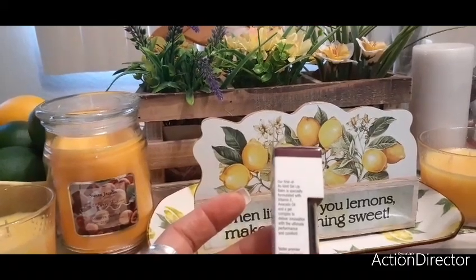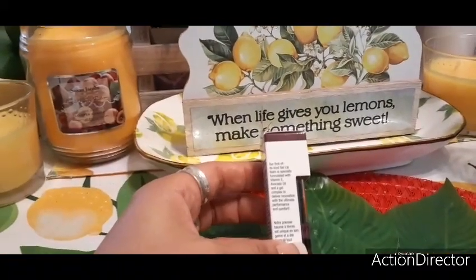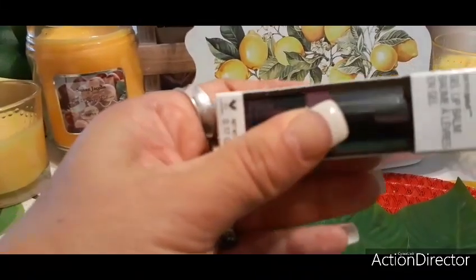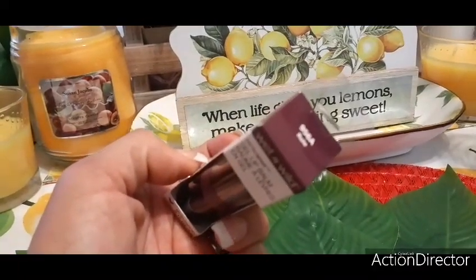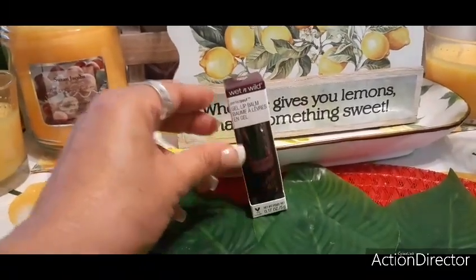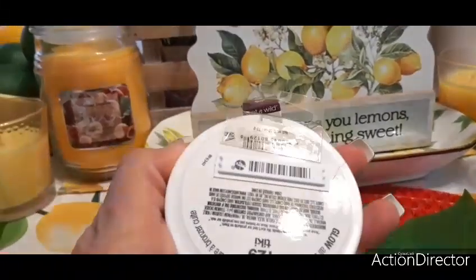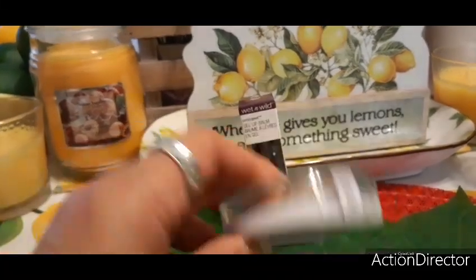It's their first-of-its-kind gel lip balm formulated with vitamin E, avocado oil, and a gel complex. This isn't exactly my color but I thought let's give it a try — the color is 'Rule,' which is a plum. There was only one left so I picked it up. I also found more Hard Candy — this is 'Glow All the Way,' a bronzer in Tiki — a different one than I picked up before.